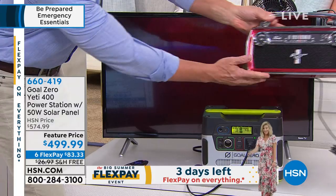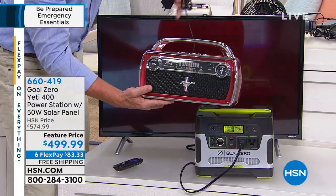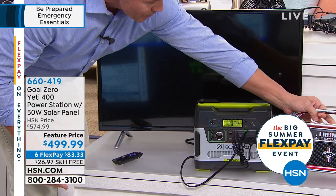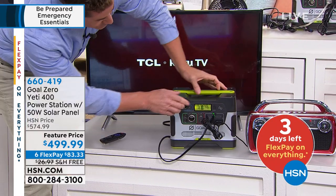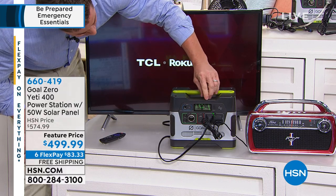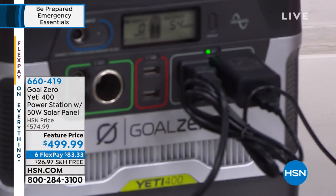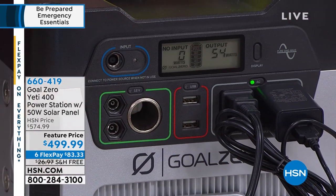Chris is going to run a TV off the Goal Zero. And for those up late, this is a radio right here — because in an emergency situation, you want to stay connected, find out what's going on. I've got my TV powered up, I've got my radio powered up. And take a look at the LCD screen here — it's showing you exactly how much power is coming in and exactly how much is going out. Very simple to use — you can see your wattage right there. I've got my TV and radio running, and I'm using about 54 watts of power.